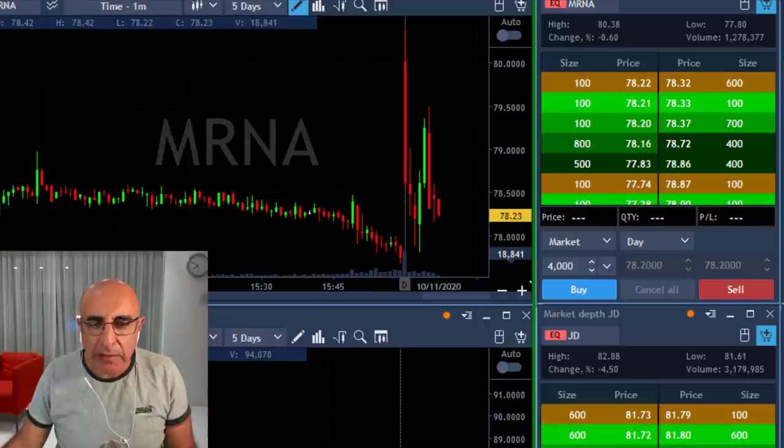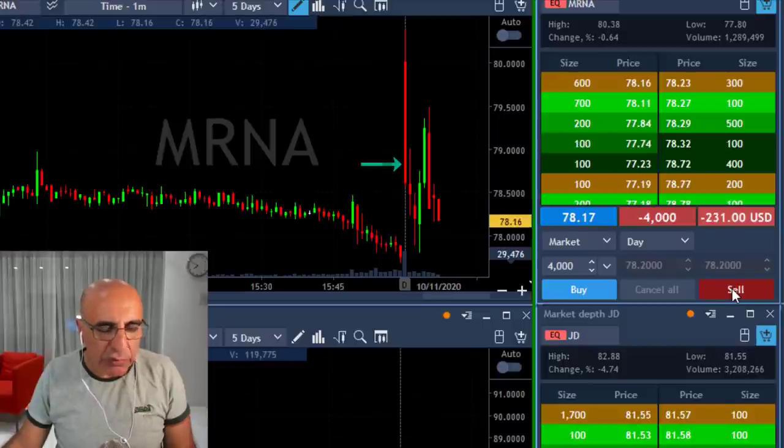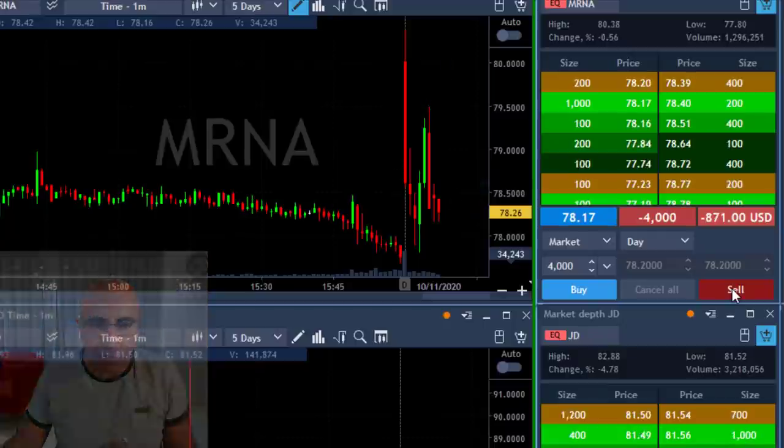I'm going to look at MRNA here — that's a beautiful momentum trade. I'm about to short 4,000 shares now. You can see the first move down, then it tried to move higher, then came down again — very volatile, looks quite good.